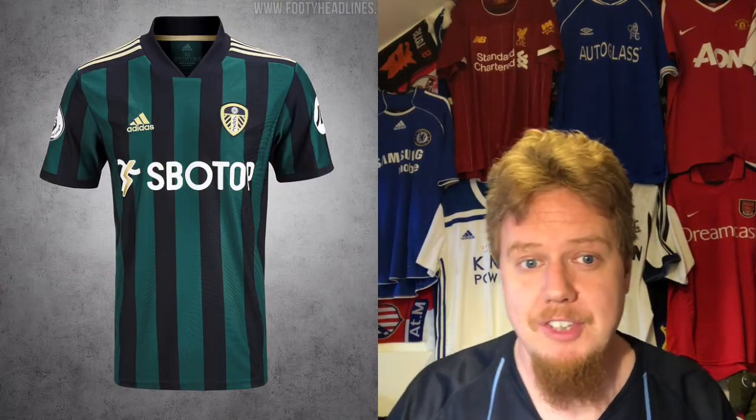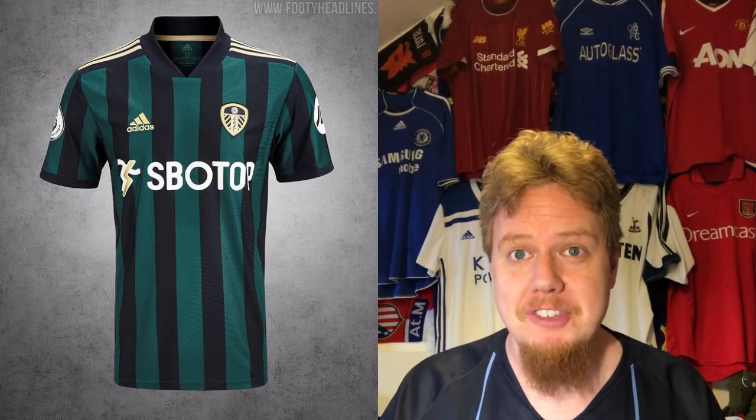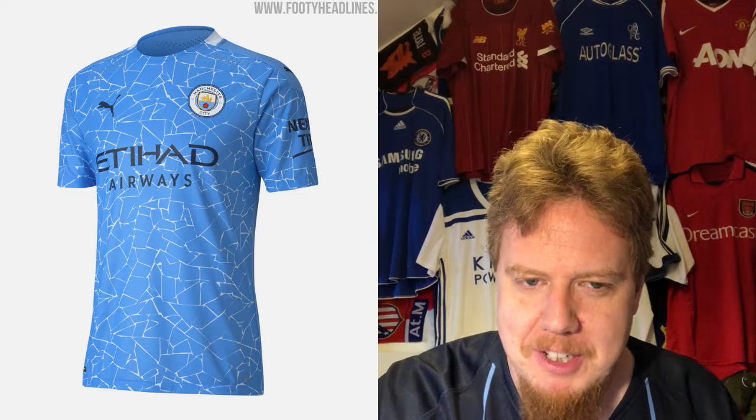I'm not afraid to say it. If the sponsor was nicer we would go a little bit higher, but this is a really interesting and nice jersey. Interesting we can definitely say about what Manchester City is putting out this year.